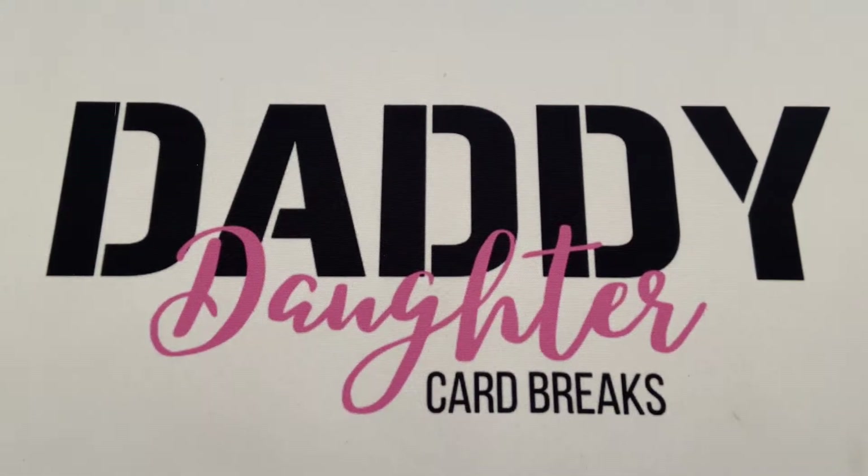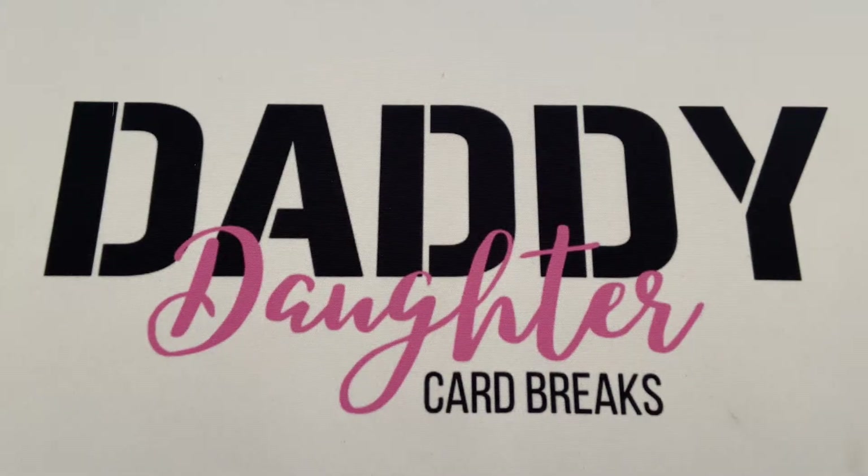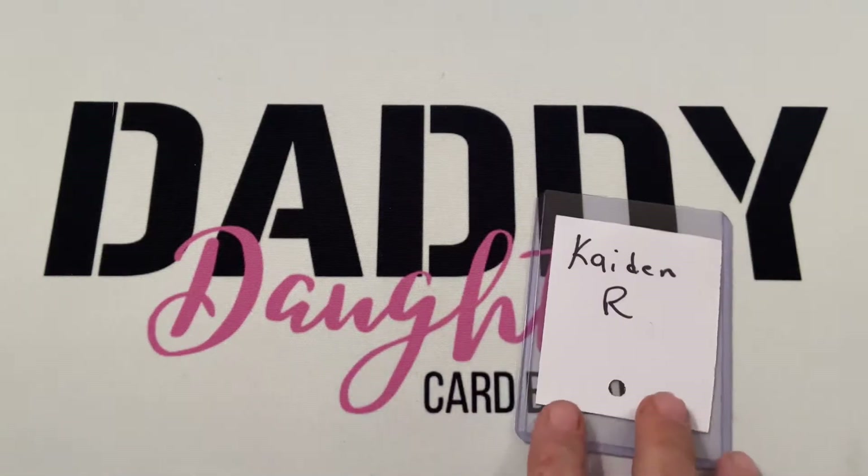Hello everyone, welcome to another video with Daddy Daughter Card Breaks. My name is Clay, my name is Zach. Zach is with us today for a personal break. Zach isn't leaving till tomorrow, and Sydney's still off with some extended family, so Zach is going to fill in today.